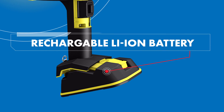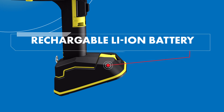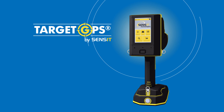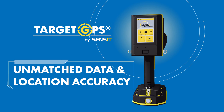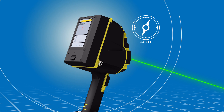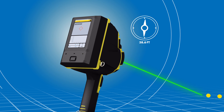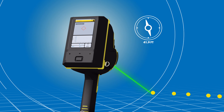The LZ50's removable and rechargeable power pack provides the energy to work all day. The LZ50 includes Target GPS, Sensit's exclusive feature that provides unmatched data and location accuracy. This advanced technology combines the onboard compass heading with the angle of the laser, along with its distance to the reflection point, to provide the most accurate and complete data record of the survey.